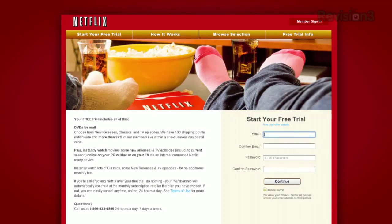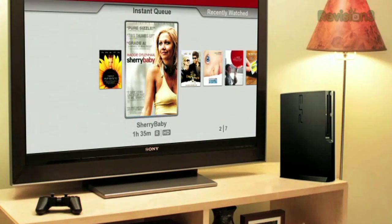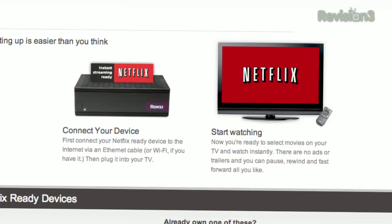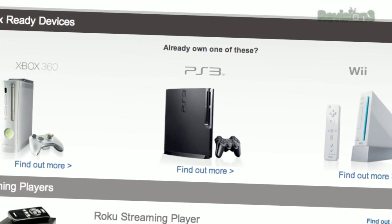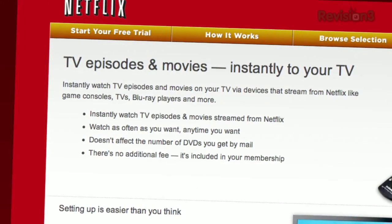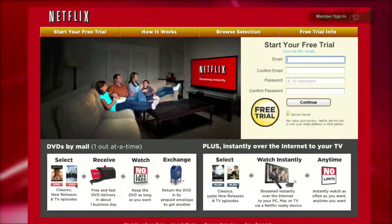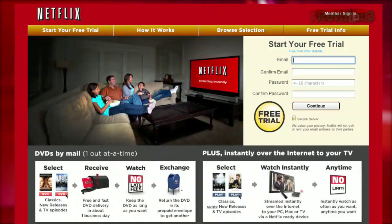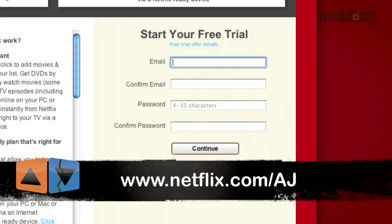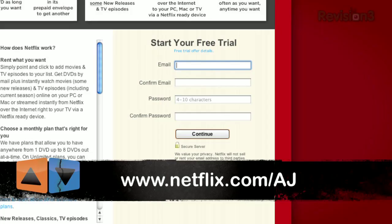Netflix delivers movies directly to your home, saving you time, money, and hassle. As a Netflix Unlimited member, you get DVDs by mail in about one business day, plus you can instantly watch thousands of TV episodes and movies streamed directly to your PC, Mac, or right to your TV via a Netflix-ready device like the Xbox 360, PS3, and the Nintendo Wii. Watch as many movies as you want — shipping is free and there are never any late fees or due dates. Get unlimited movies two ways for only $8.99 a month. Go to www.netflix.com/AJ and sign up now.